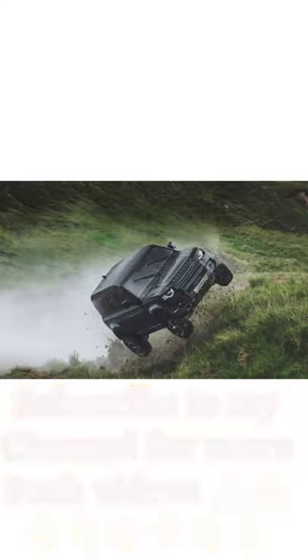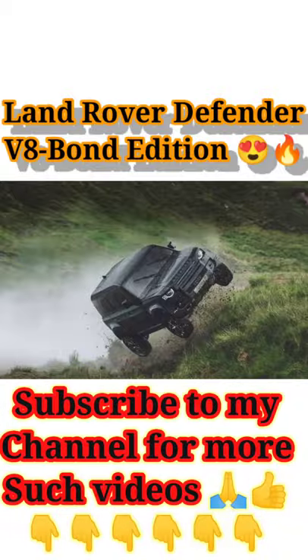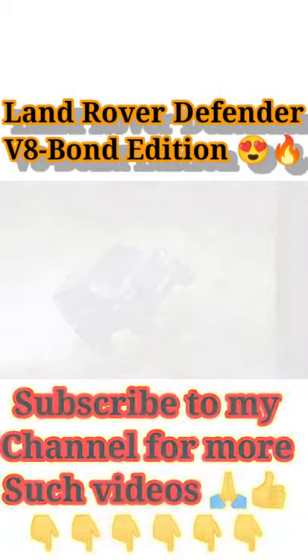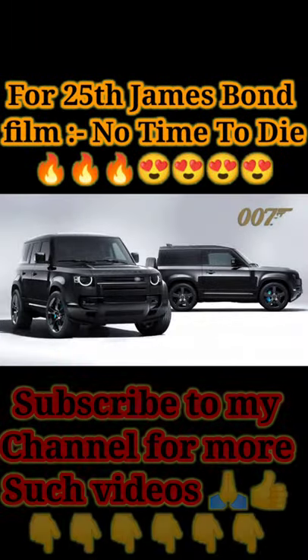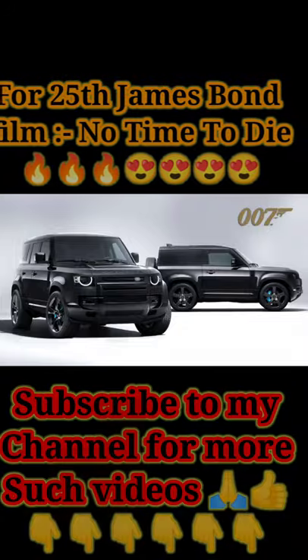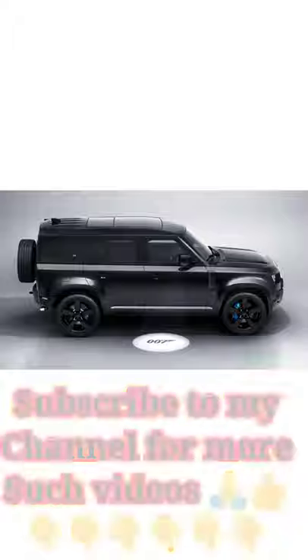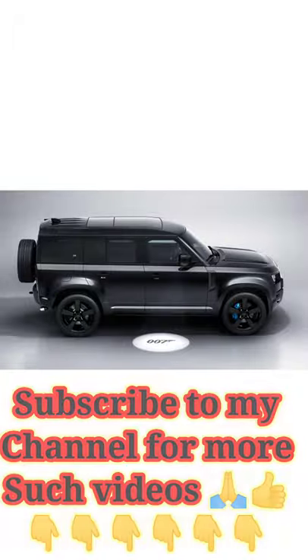Land Rover has launched its all-new Land Rover Defender V8 Bond Edition. This is why it is called Bond Edition, because it is used in James Bond's 25th film. The name of the film is No Time To Die. This is James Bond's 25th film — the Land Rover Defender V8 Bond Edition.